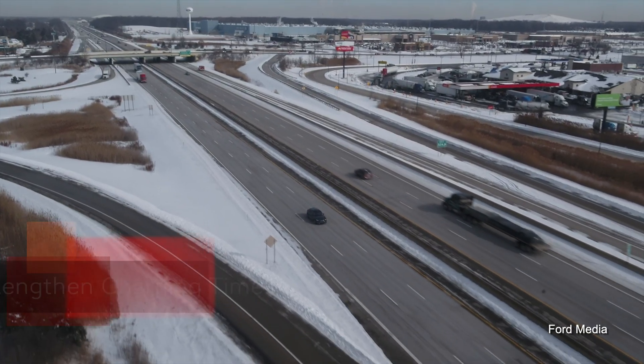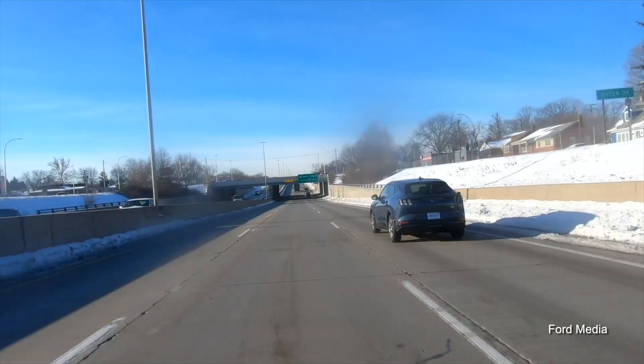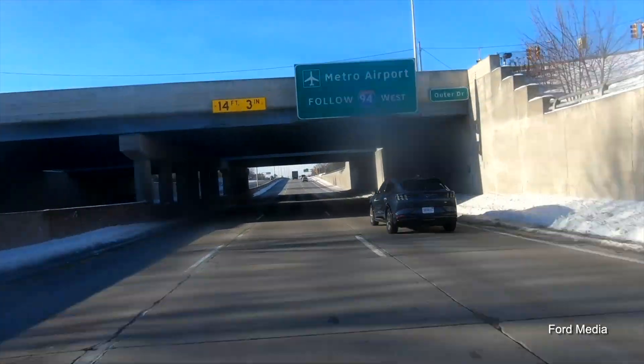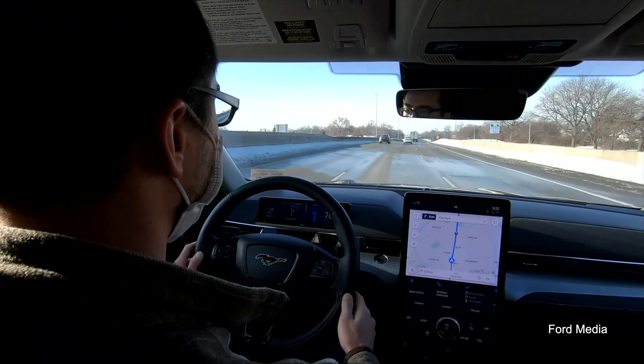It's a little bit EV 101, but cold temperatures can make road tripping significantly longer. It not only reduces range, but also charging time. Some vehicles have battery preconditioning to help, but if you have to road trip in cold weather, be sure to plan for extra time.